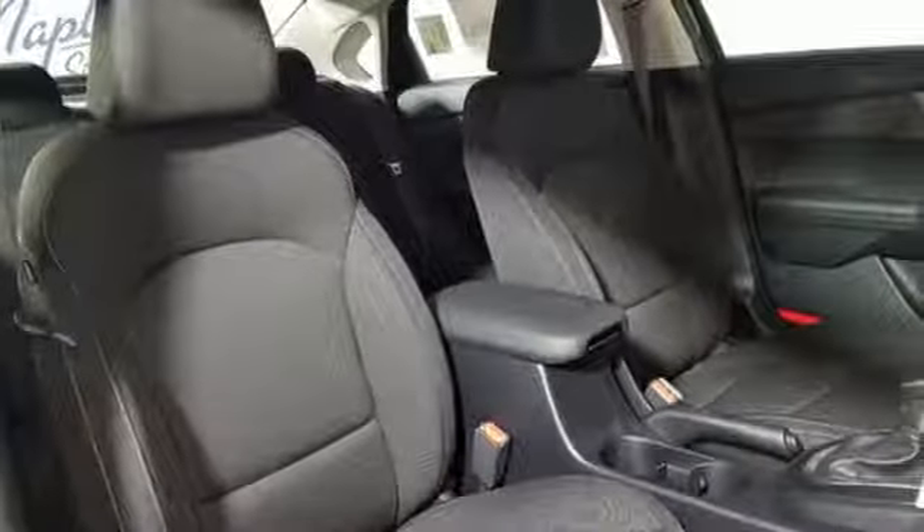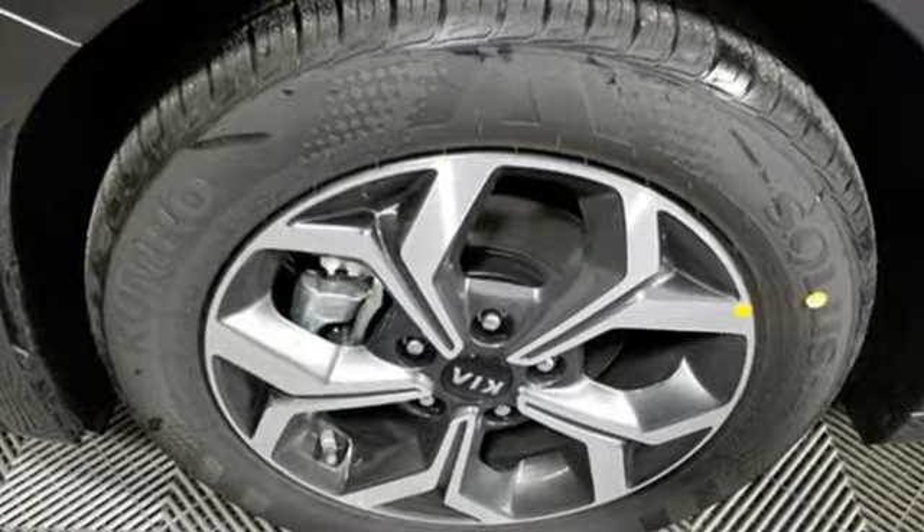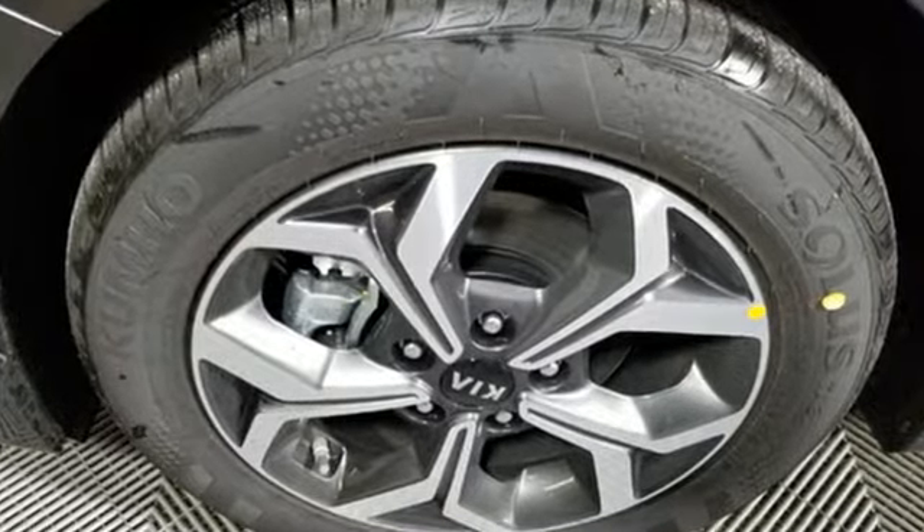Kia, dependable today and way, way down the road. You'll never know until you try. Test drive it today.